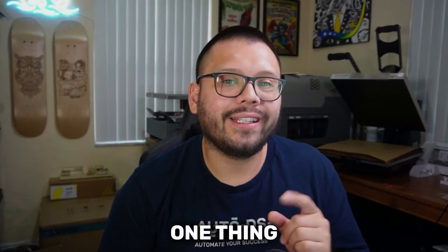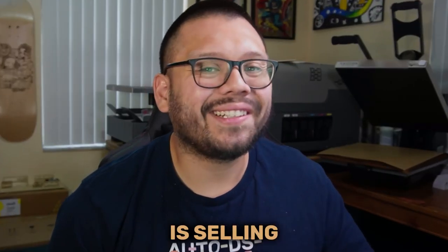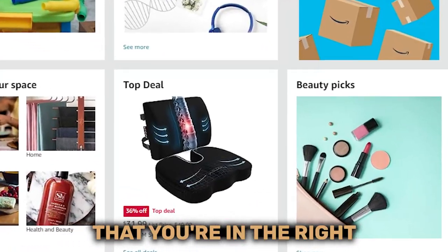If you're drop shipping on Amazon, the number one thing that you need to focus on is selling the right products or making sure that you're in the right niche.